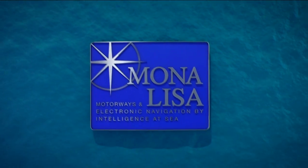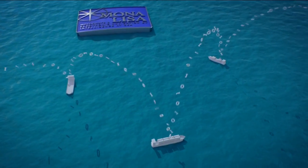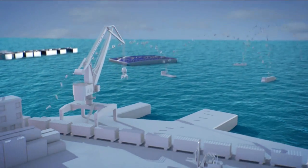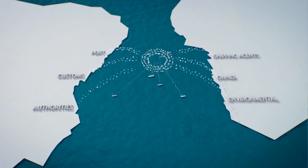Mona Lisa is a system that will enable open, real-time sharing and updating of information, solving many problems throughout the entire transport chain and providing an unprecedented overview of maritime activity.